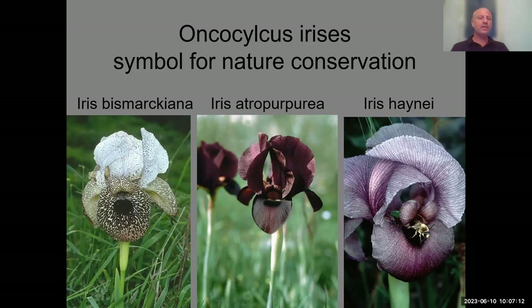He decided to sit with the iris for 24 hours. On the first night he realized that the flowers — especially dark ones — are filled with male solitary bees, which stay in the flower and leave early in the morning. So the reward in the case of the Oncocyclus irises is not food but accommodation — a male bee hotel.